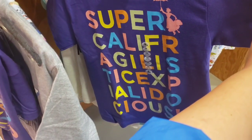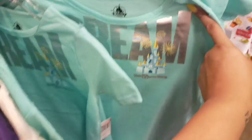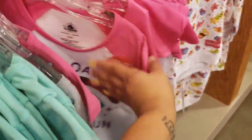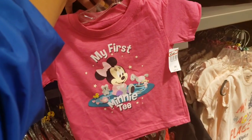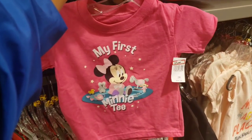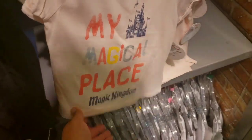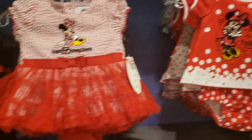I just saw this 'Supercalifragilisticexpialidocious' shirt for $7.99 — super cute. Then there are newer 'Dream' shirts with the Walt Disney World castle for $9.99, and 'Downloading the Fun' for $9.99 — so cute! And this 'My First Mini Tee' is $7.99 in 24 months.